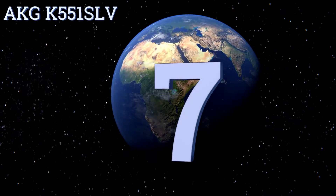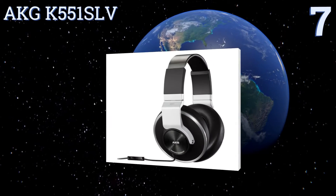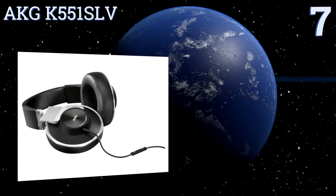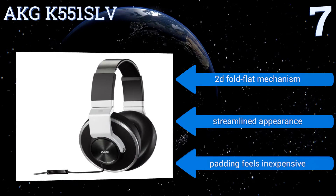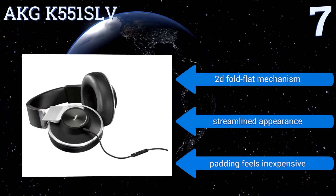At number 7, the AKG K551 SLV are an excellent choice for the serious audiophile who demands only the best. They have powerful 50mm drivers that can pump out tunes at high volumes without distorting, and an in-line microphone for phone calls. They feature a 2D fold-flat mechanism and a streamlined appearance. But the padding feels inexpensive.